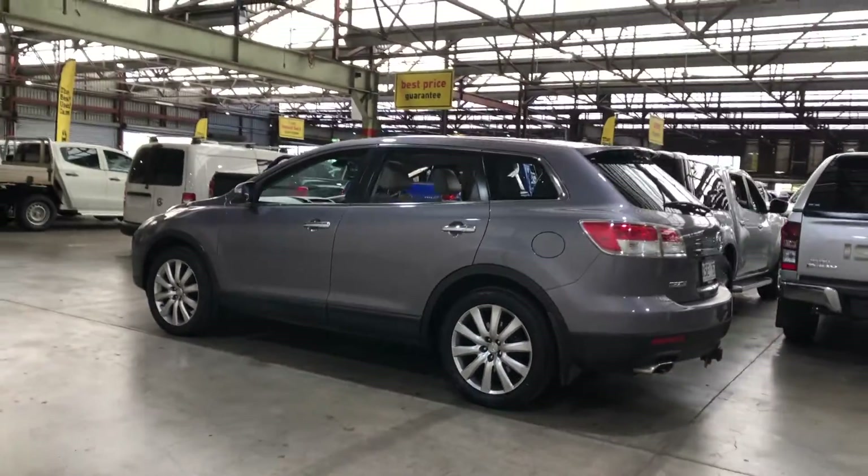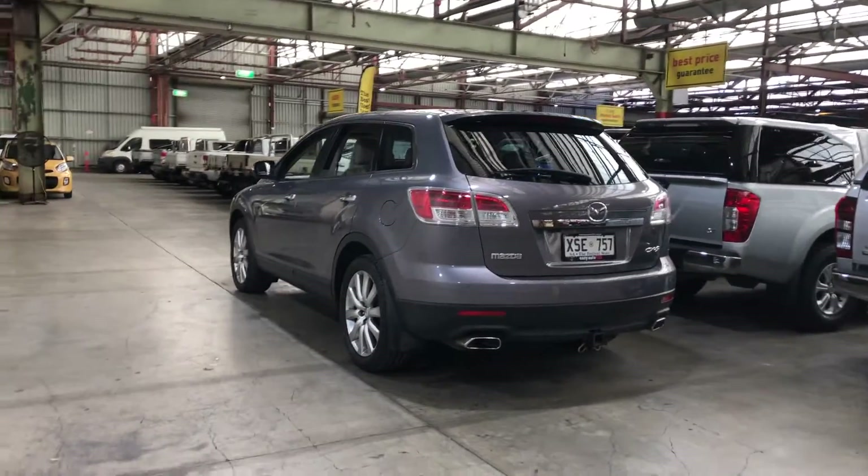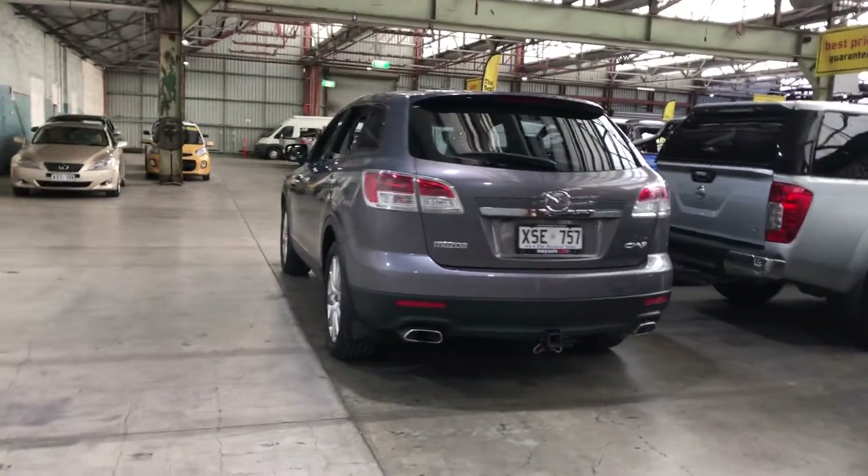You can see this car comes with 18-inch alloy wheels and plenty of tread on all four tyres. At the back, you can see the car has also been fitted with a tow bar with a towing capacity of 2 ton.